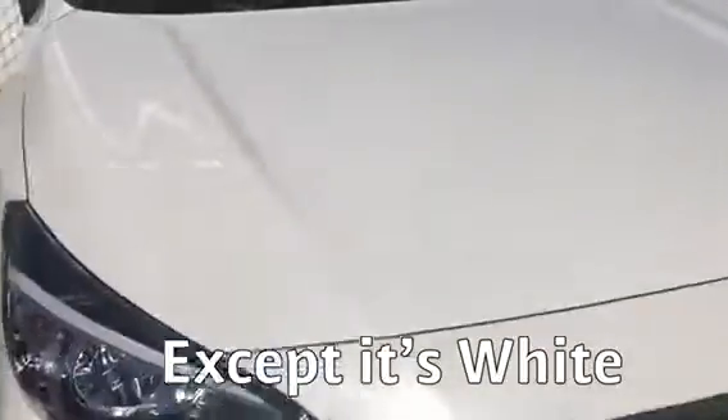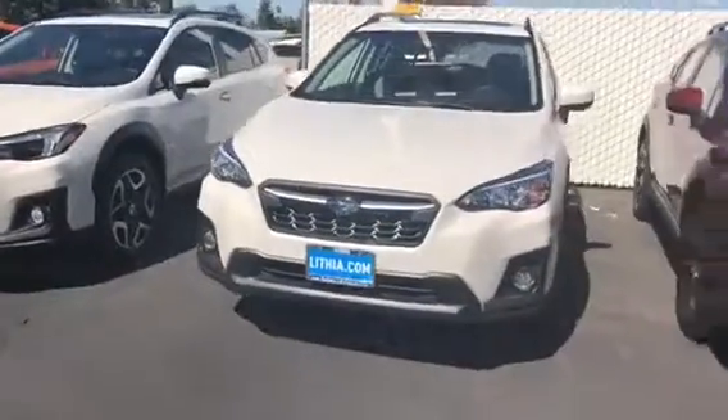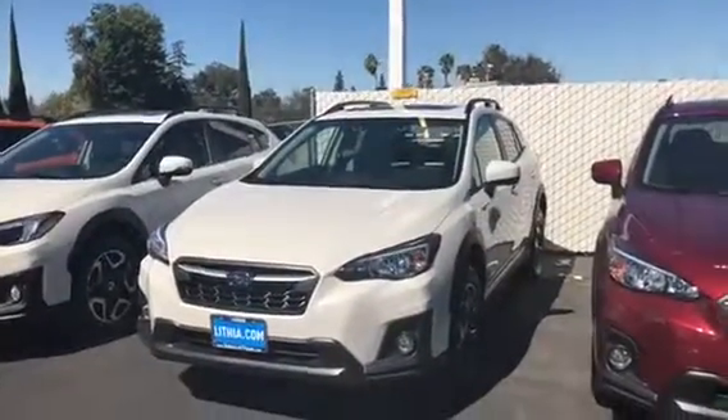Looking in our pipeline — that's what they call the cars that are coming in — we really don't have any other white Crosstreks coming in. We have an orange one, but as you can see, we're full up with orange too. So this is the one I quoted you on.